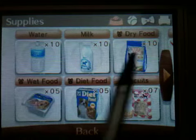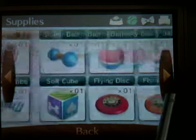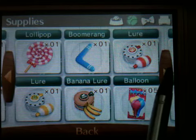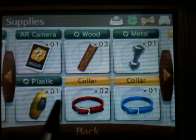In our supplies, we have water, milk, dry food, wet food, diet food, biscuits, brush, shampoo, tennis ball, rubber bone, dumbbell, squeaky ball, mushroom, soft cube, flying disc, lollipop, boomerang, lure, banana lure, five balloons, AR camera, three wood, metal, and plastic.